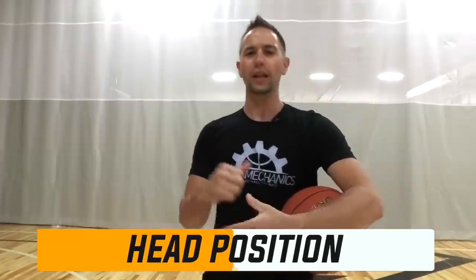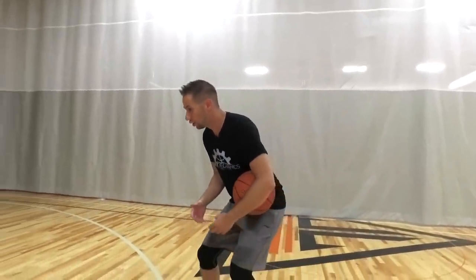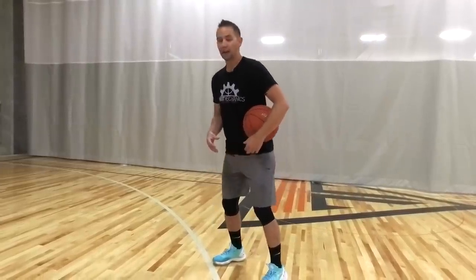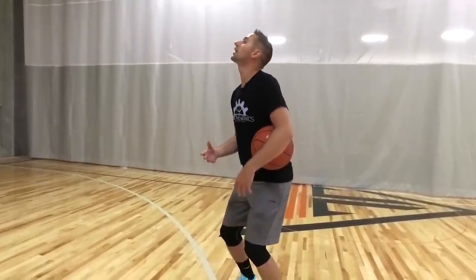The next thing I see a lot of players do, especially young players, that can mess up their shot is their head position. A lot of people don't even think about their head position, but it can really change the rest of your mechanics. When you're getting ready to shoot, we don't want our head tilted way back like this. I see a lot of times young players will tilt their head back so they can find the basket, but the problem is it brings their set point back as well.